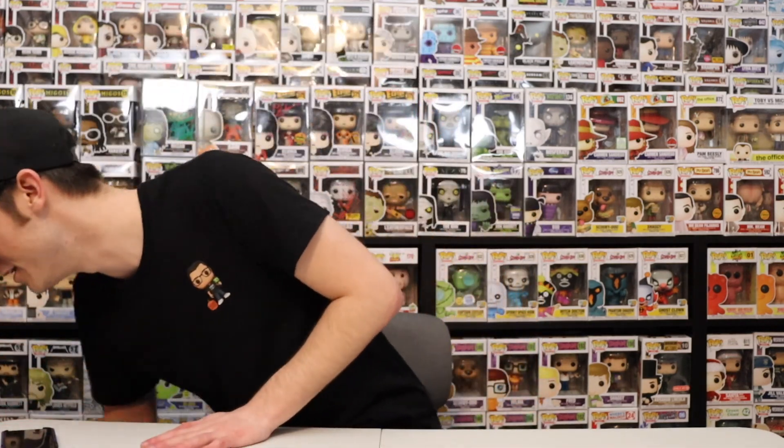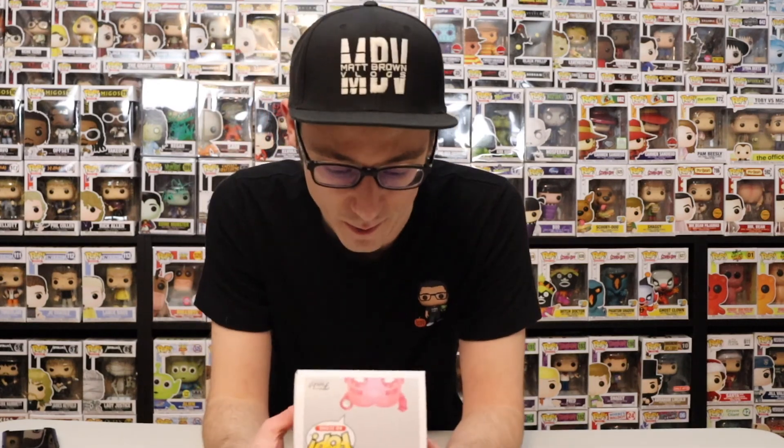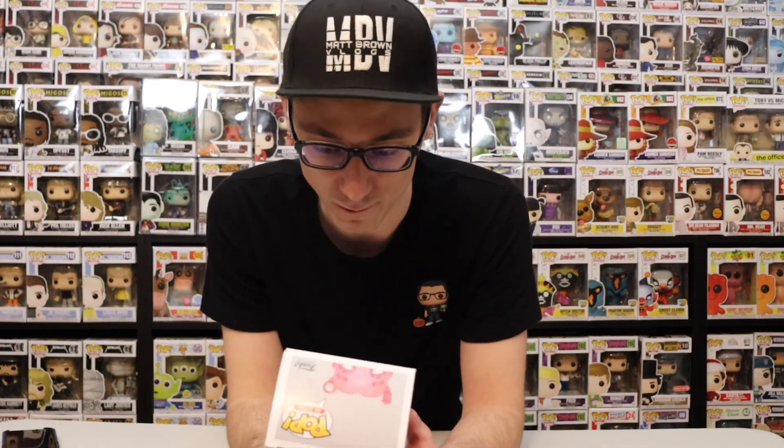With that being said, we're going to jump right into the Funko Pops. Now keep in mind these are not mine, though I wish they kind of were, but they're really cool. They're monster cereals that are ad icons.